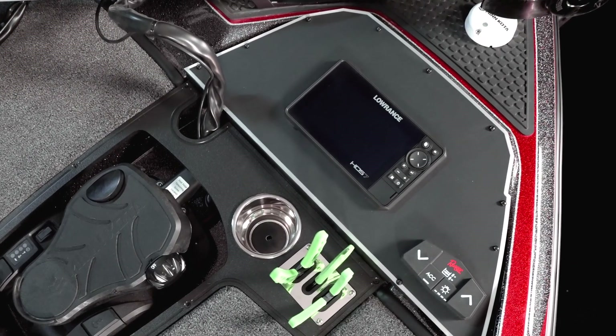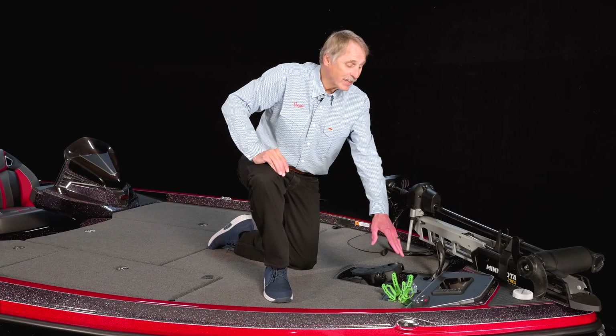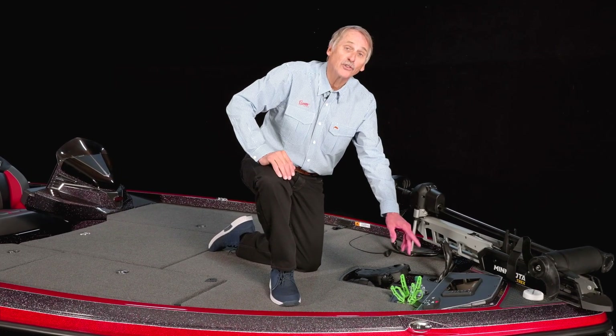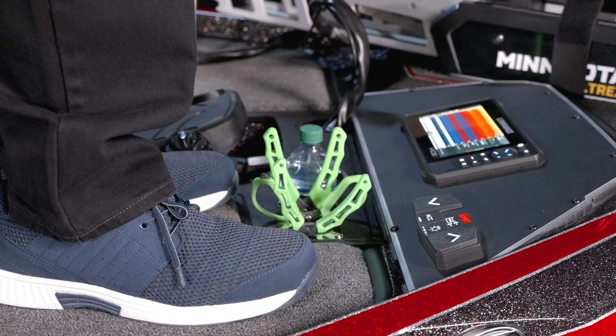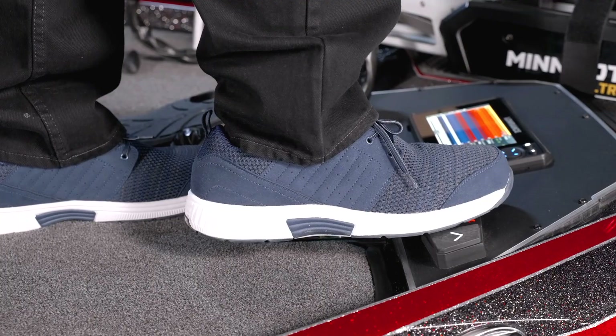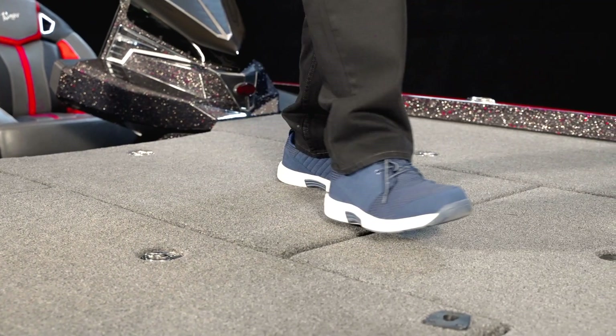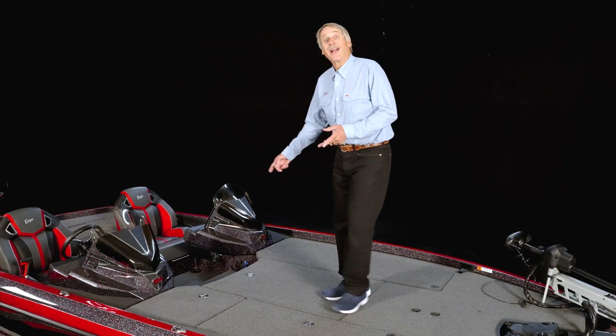At the front deck, the Ranger Z 521 R will carry a 12-inch graph, front and center, positioned at the perfect viewing angle. Let's take a look at these trim buttons — we've designed these buttons to ensure that your time on the water is both comfortable and efficient. Now you can push them with your foot — no more bending over or pushing them with your rod butt. As always with Ranger, you'll find our front deck padded, and you can have your choice of trolling motors.